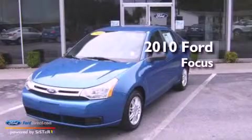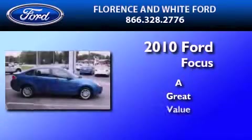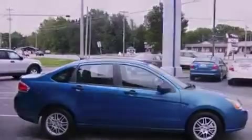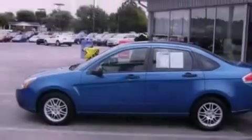This is a 2010 Ford Focus. Its top features include full power accessories, external temperature display, commercial-free satellite radio, and a multi-link rear suspension.